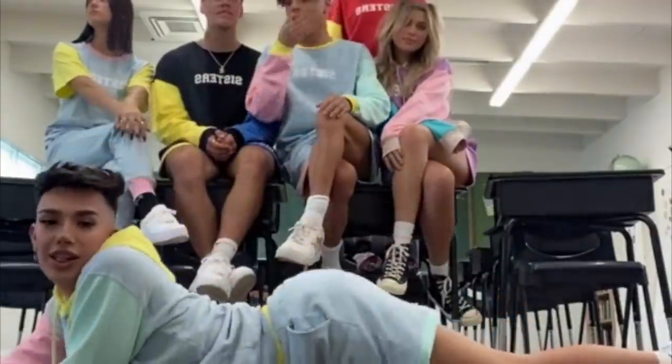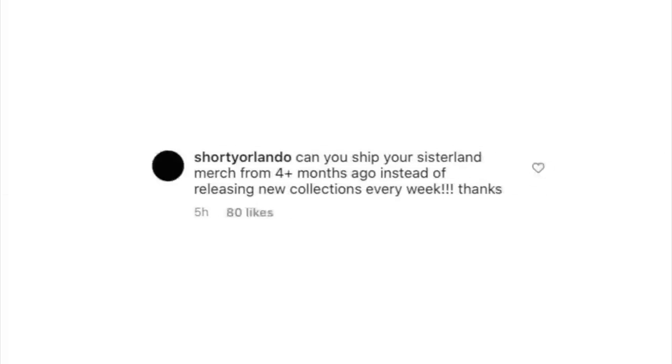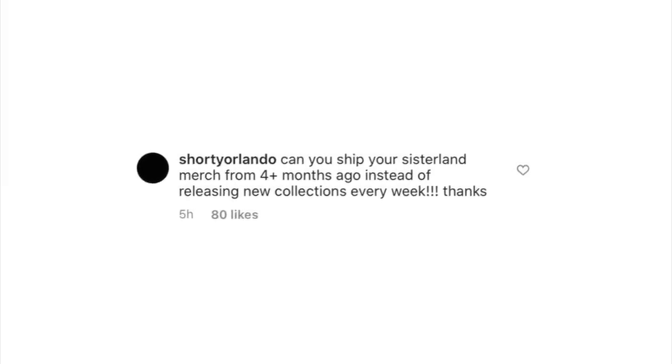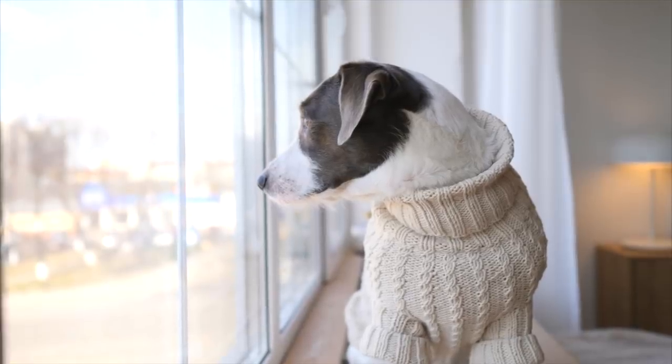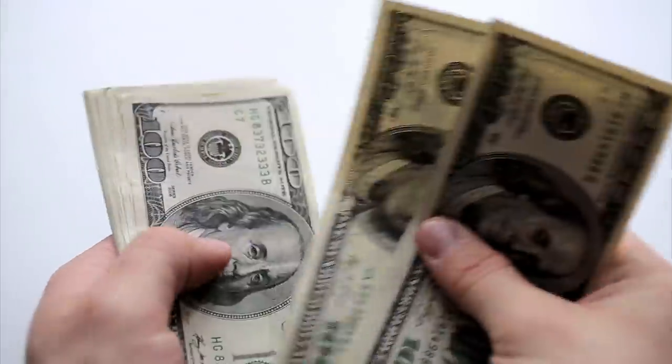Well, James is now getting dragged by his very own fans. It became known that people have still yet to receive their Sisters Apparel merch from over four months ago. Over the summer James released two collections — a tie-dye collection and a limited edition butterfly collection. A lot of his fans have been waiting nearly five months with no updates on where their orders are. Fans said things like: 'ship out your orders from over a month ago before you worry about a new drop.'